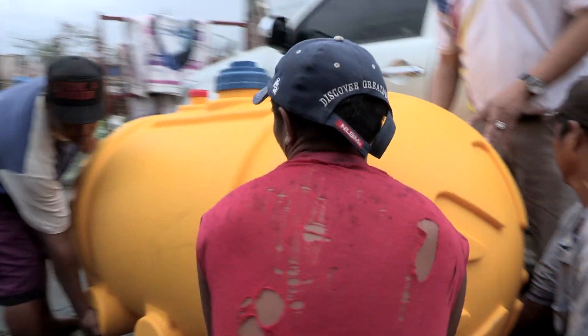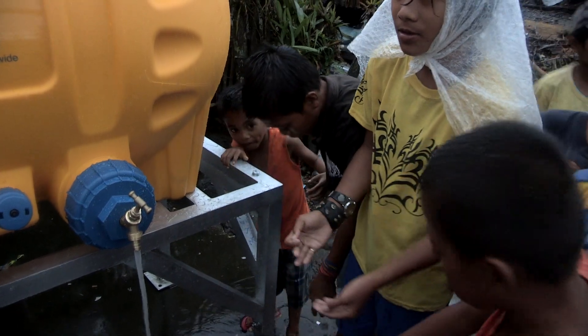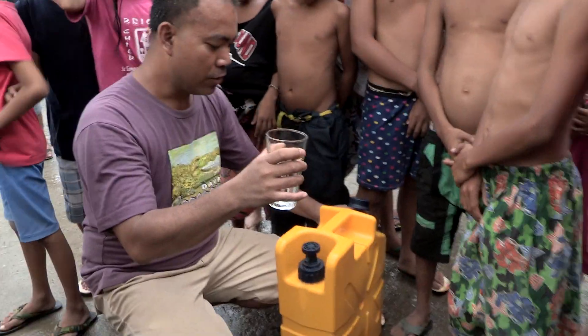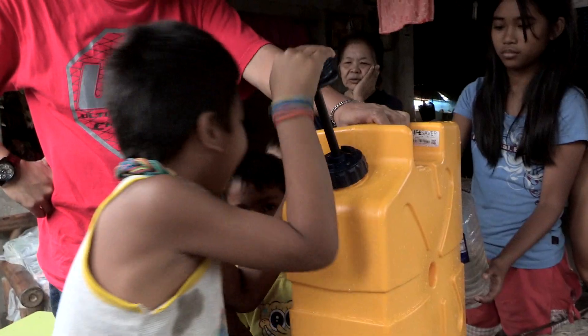It was a challenge, possibly our greatest yet. But Lifesaver products were successfully deployed in the wake of Typhoon Haiyan in the Philippines, ensuring safe, clean drinking water is reaching the people who need it most. Here's how we did it.